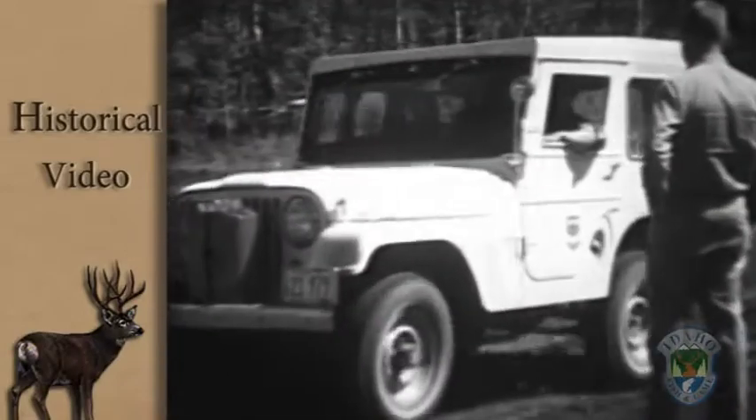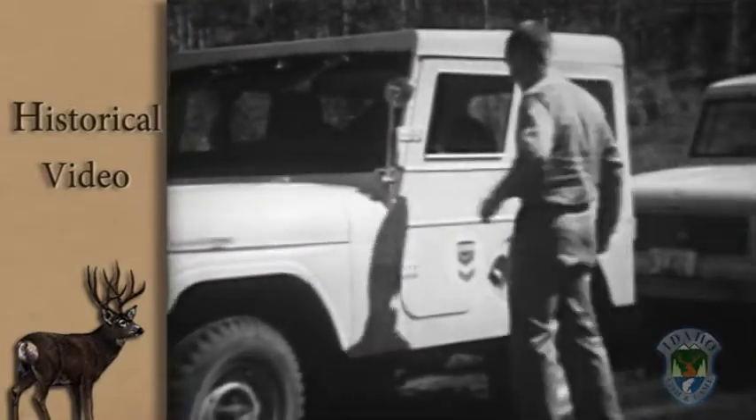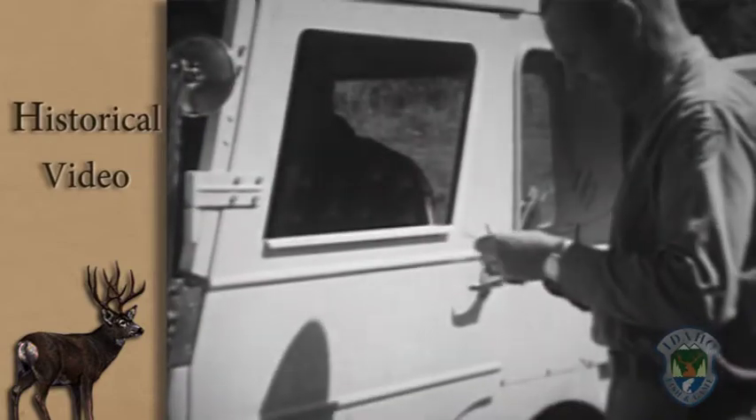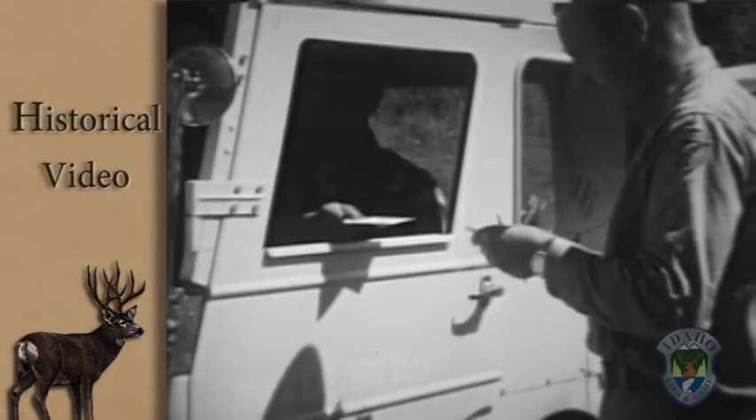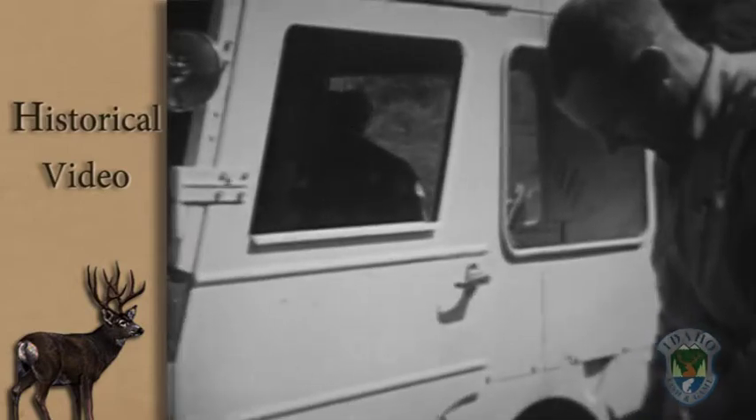In the 1950s we had check stations all over the place — lots of check stations. That's a good way to talk to individual hunters and fishers, but not really such a good way to estimate the size of the harvest across the state.